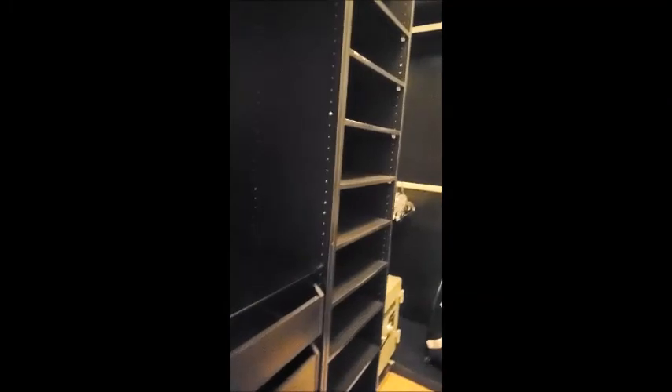Then this is the walk-in closet. Full-length mirror. There's a safe that can come out.